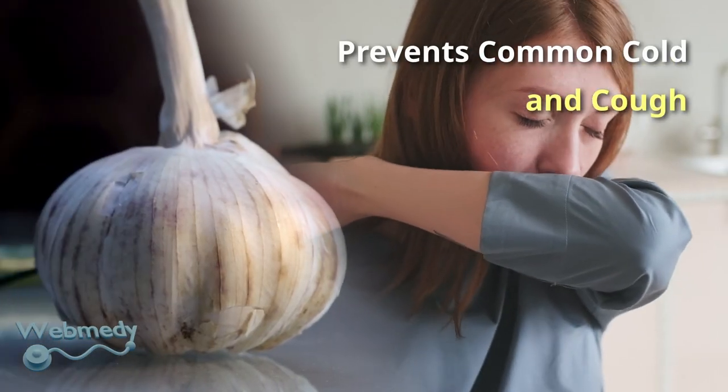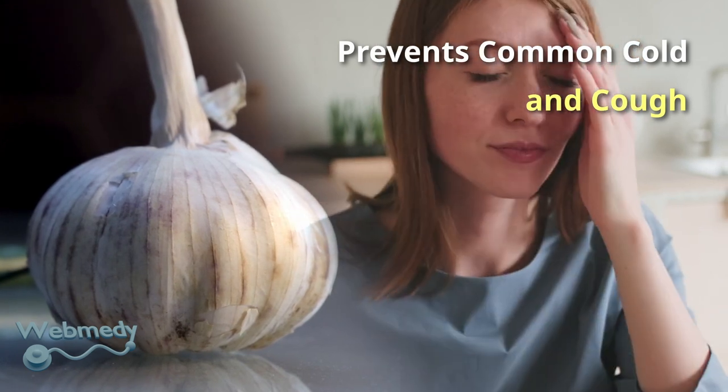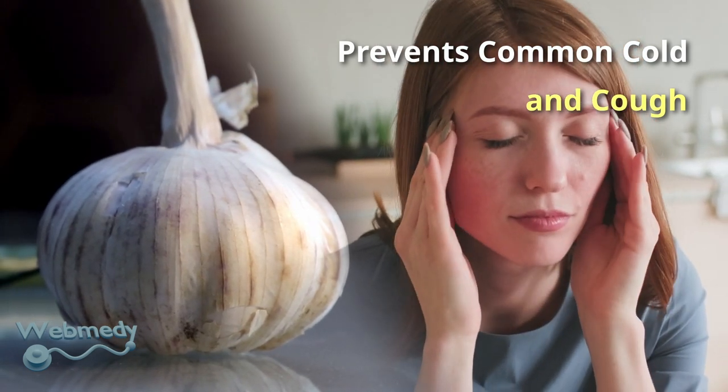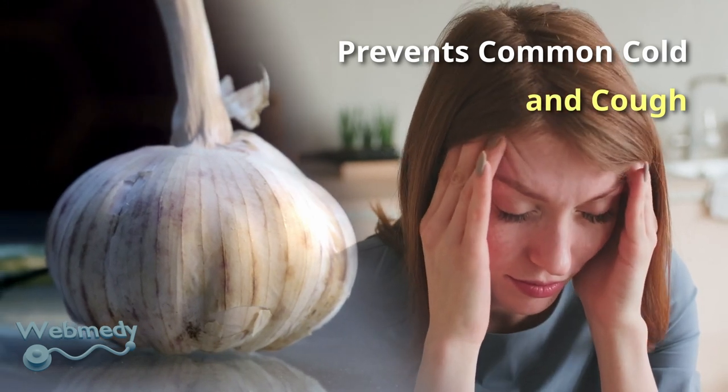Garlic is known to boost the function of the immune system to prevent colds and the flu virus. Eating two crushed garlic cloves on an empty stomach has the maximum benefit.